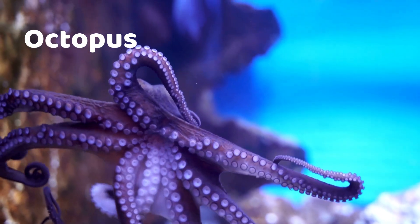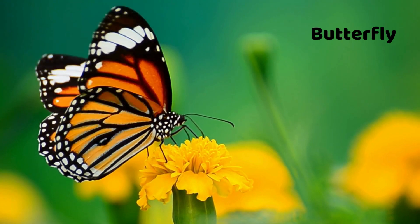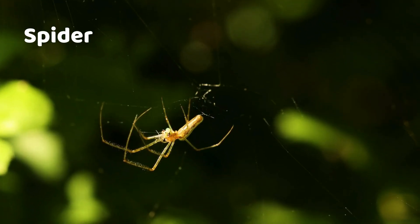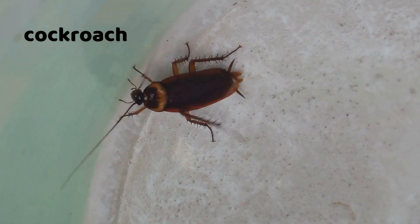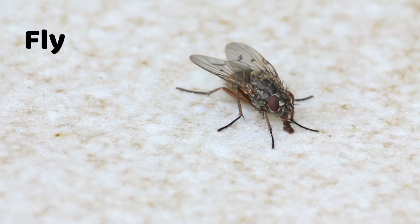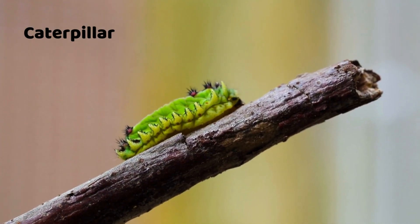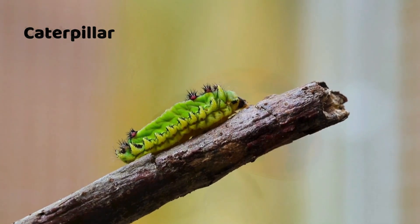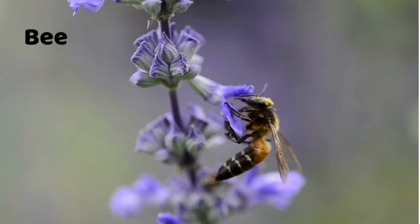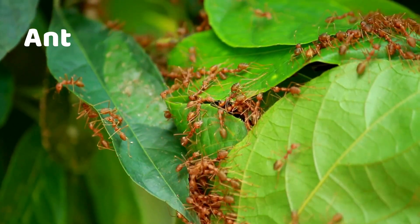Octopus. Crab. Butterfly. Spider. Cockroach. Fly. Snail. Caterpillar. Ladybug. Bee. Ant.